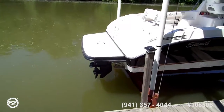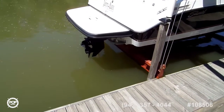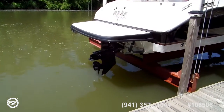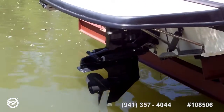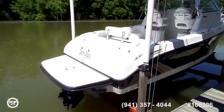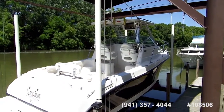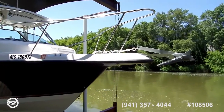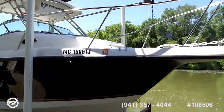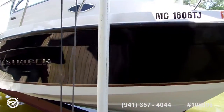It has an extended swim platform which gives an extra 2 feet. The boat is almost 26 feet in length and it has a new Alpha 1 out drive. The boat looks like it's in excellent shape, been well taken care of. The hull looks in great shape, been well maintained, and has good maintenance records.